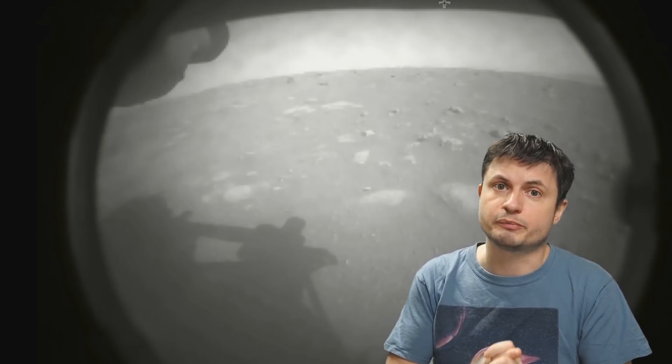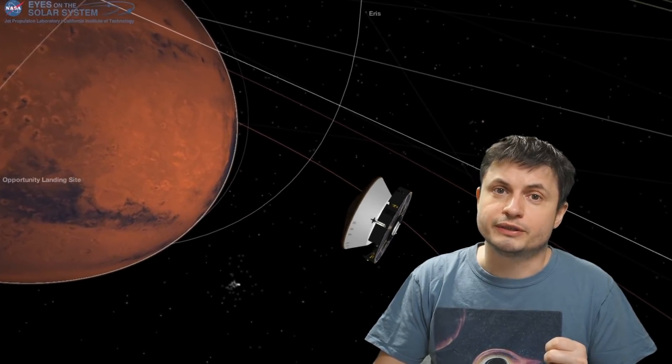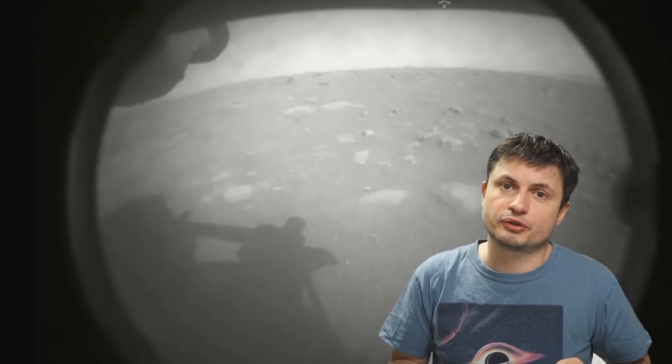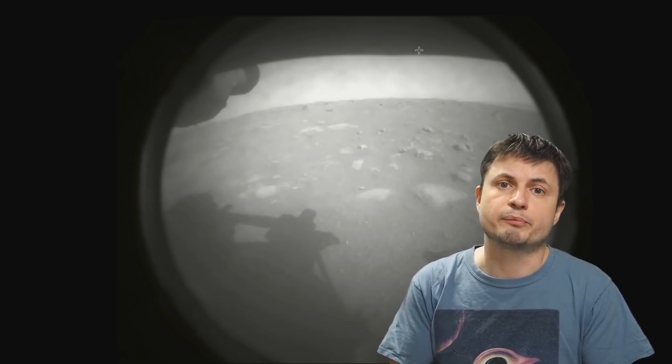Hello everyone, this is Anton and today we're going to be talking about Mars and Martian discoveries. This whole week I wanted to focus on various discoveries coming from this beautiful red planet, mostly because of the incredible success of the Perseverance rover that just sent us this beautiful first picture from planet Mars. The mission was a complete success — the probe managed to land very successfully and almost exactly in the spot where they were planning to land.